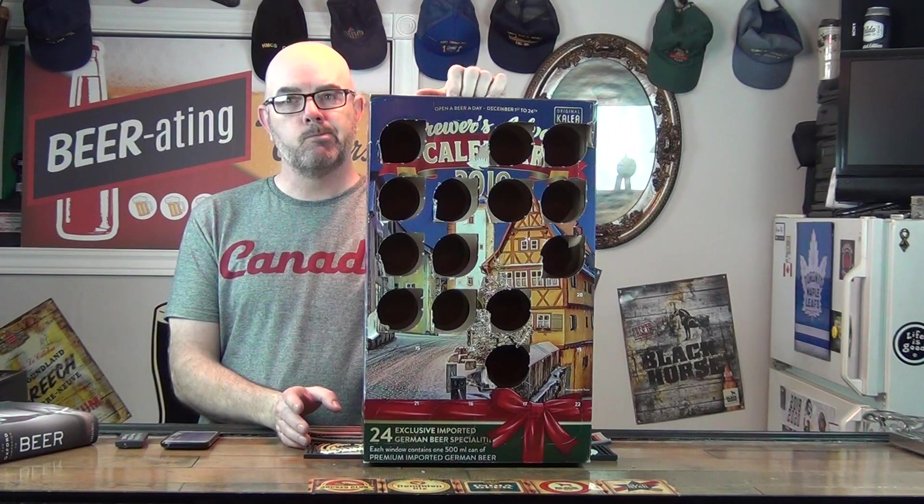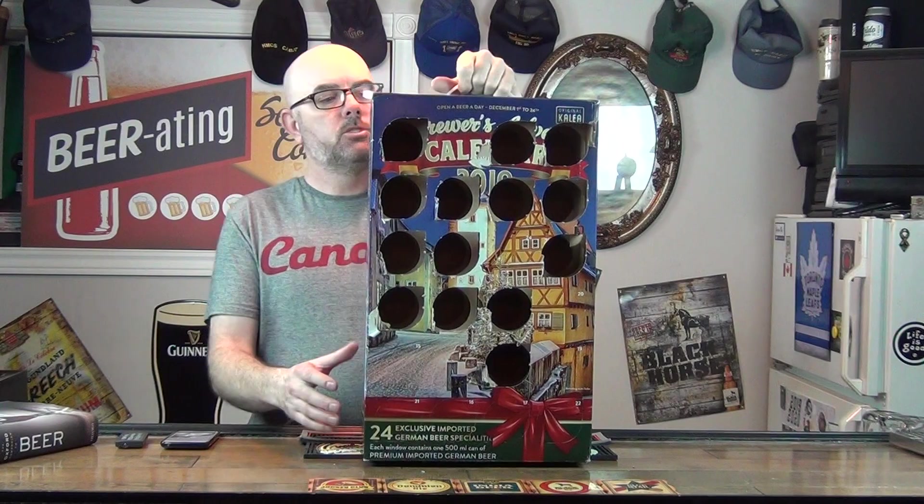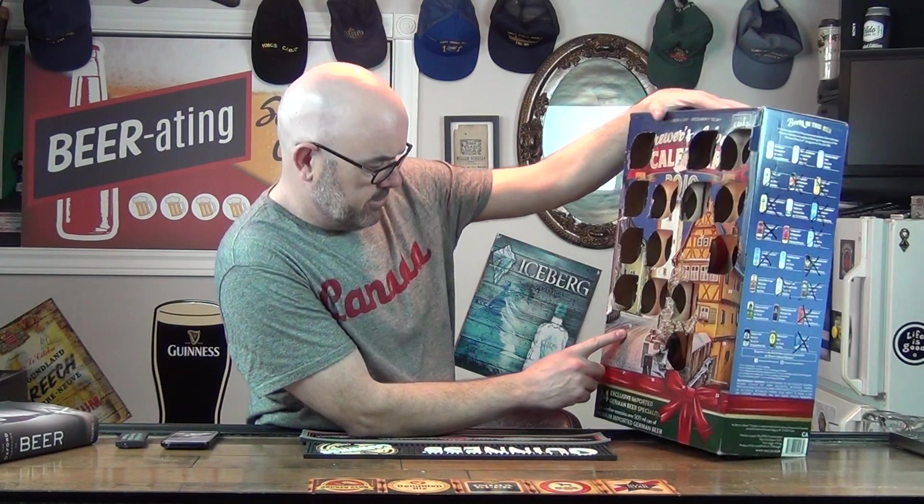So I've had a few Hells, a few Marzens, I think I had one Pilsner and a couple of different wheat beers. So today we're at day 15 — I'm pretty sure we're at day 15. It's December 15th. Day 15 is right here.